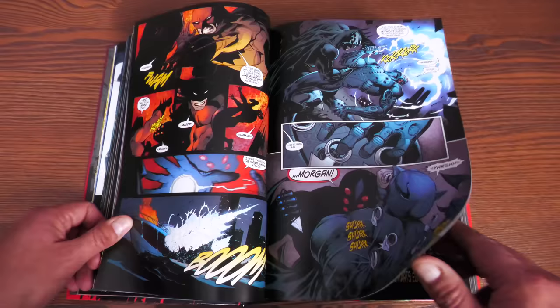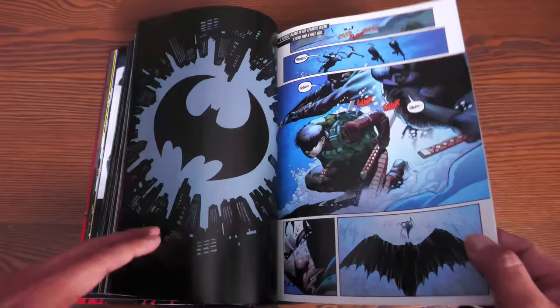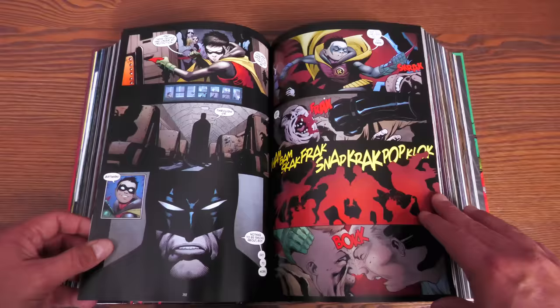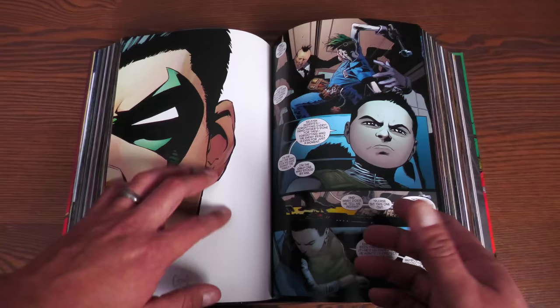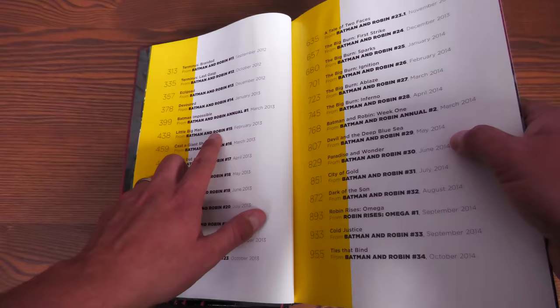These are beautiful pieces of art by Patrick Gleason. In my Batman reading order I tell you exactly where to stop reading and what to read. What I suggest you do is — there's an issue in here, issue number 16, and sometimes it's Andy Kubert coming in and helping out. There's a story in here with issues 15 and 16. Starting at issue 15, found on page 438, and issue 16 on page 459.